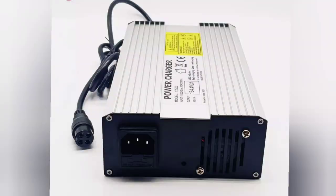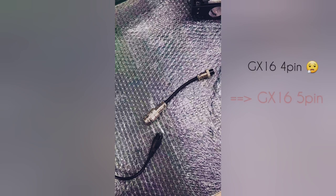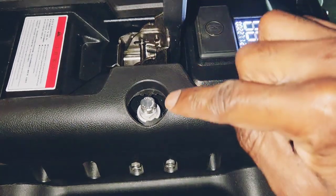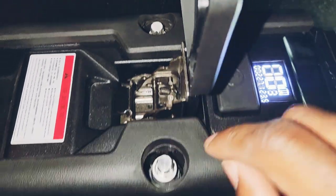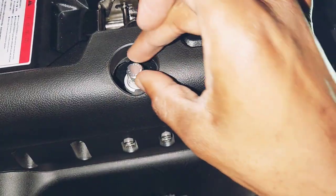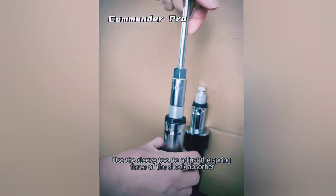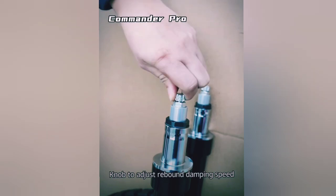Son chargeur est le même que celui de la Master : 134,4 volts en 3 ampères. Il vous faudra un adaptateur spécial pour pouvoir la brancher sur le port de charge en 5 pins. Les suspensions sont réglables sans outils en tournant la molette dans le sens des aiguilles d'une montre, ce qui permet de modifier la vitesse du rebond. Par contre, si on veut modifier la compression, il faudra utiliser une clé.